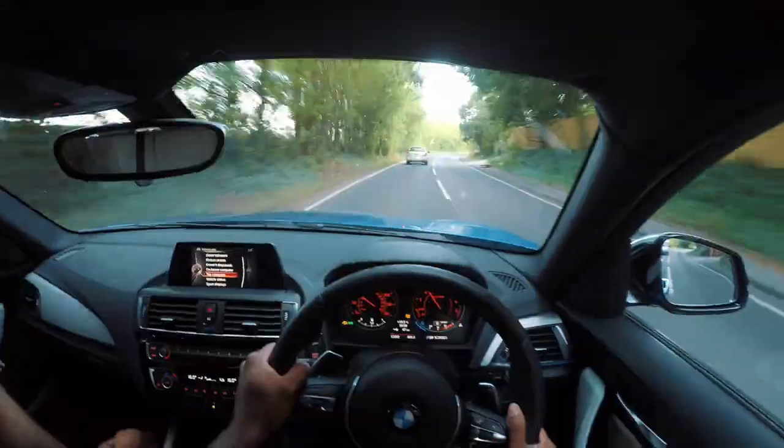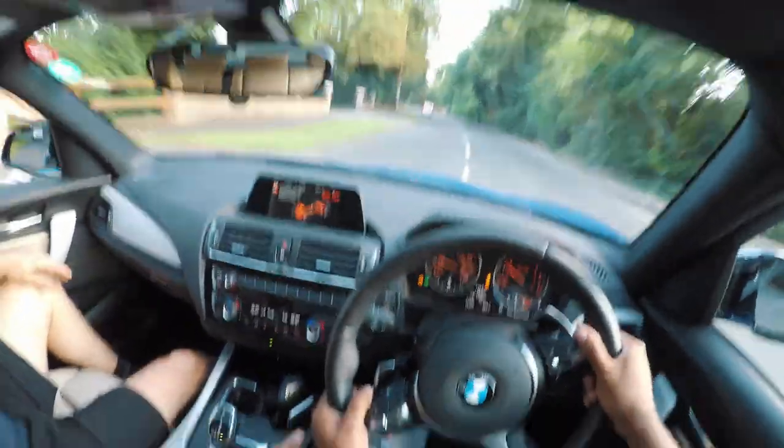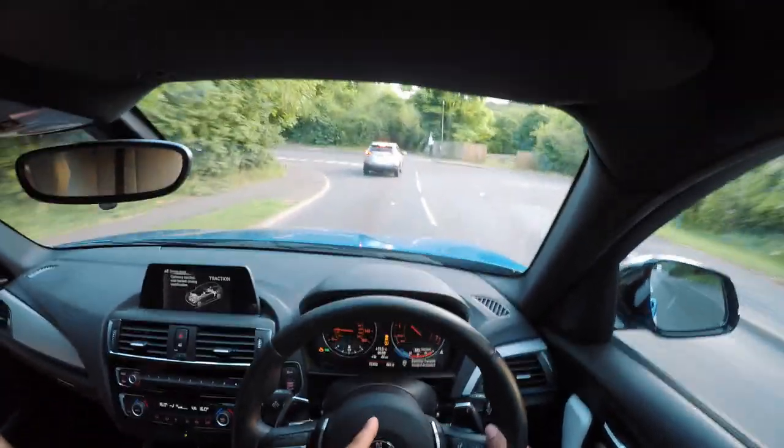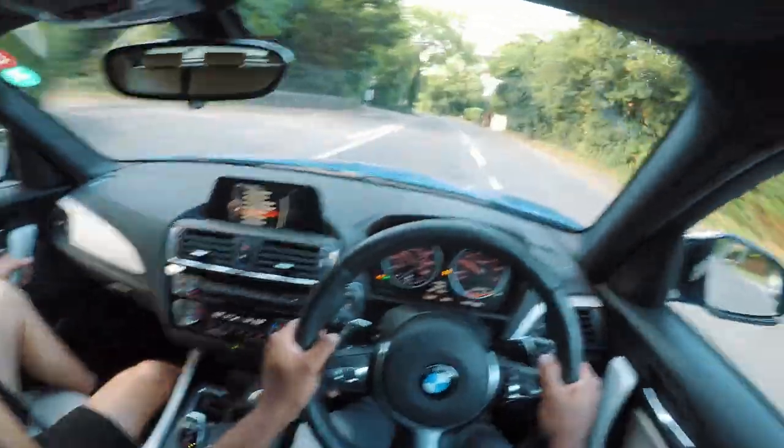A bit of tyre squeal going round roundabouts. If you press that once, that's not DSC off — that's MDM. If you fully hold it, that's DSC off. We better put traction back on. This car will do 40–45 miles per gallon on a long cruise driving carefully, but we've been driving it spiritedly — we're doing around 26 mpg. Whereas a big-power Skyline at similar power would struggle to get double figures. This will definitely show up M3 and M4 owners. I want this car — I just want to rip around in it.